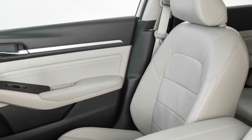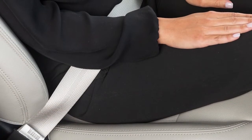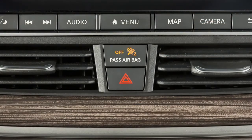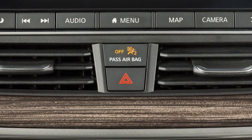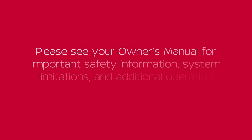The front passenger airbag shuts off and the status light illuminates when the seat is occupied by a small adult, a child, or a child restraint system. The status light will turn off when the airbag is on and the front seat is occupied by an adult. The front passenger airbag shuts off and the status light illuminates when the seat is unoccupied.